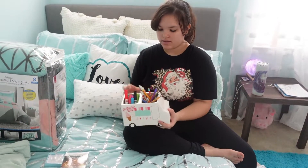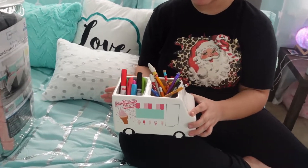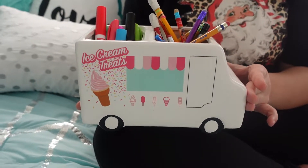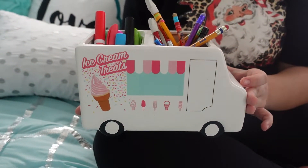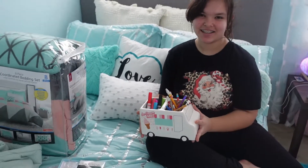Next I have this holder that I can put all my markers, pencils, and pens in. I'm really into art and I've really been needing something like this. It's a little ice cream-shaped caddy and I think that's pretty cool.